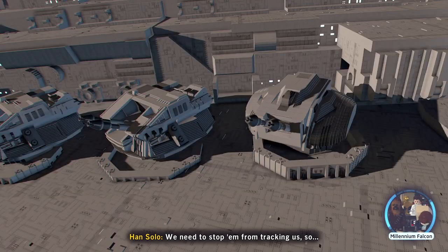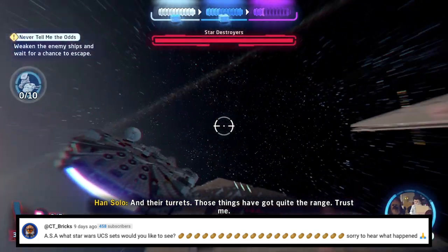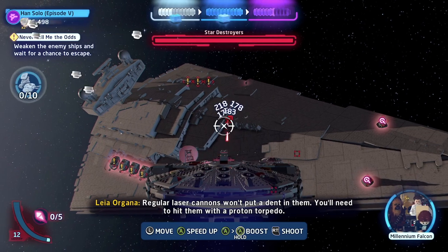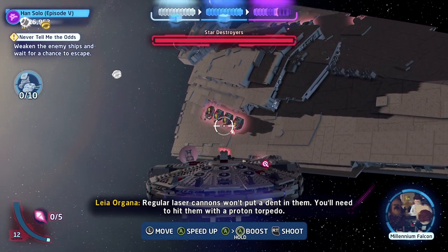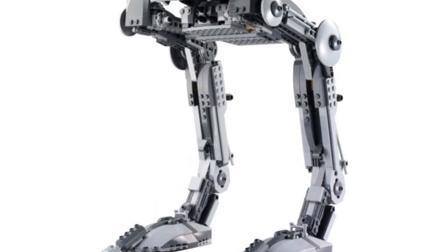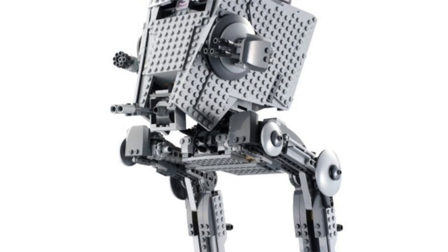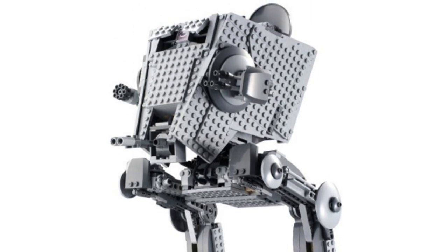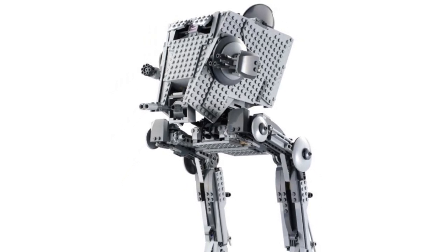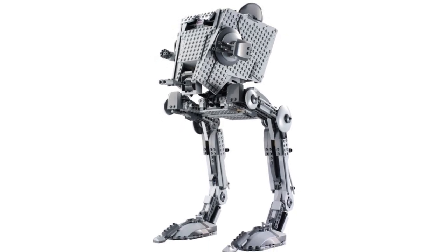Next question is from CT Bricks, who asks: ASA, what Star Wars UCS set would you like to see? Honestly, the only set that comes to mind right now, because I was thinking about Imperial vehicles, would be an AT-ST. Lego has made a UCS AT-ST a long time ago and it is kind of cool, but I'd rather have Lego just redesign it, make a new one. That would be a really cool set for maybe May the 4th. A new UCS AT-ST would just be absolutely beautiful.